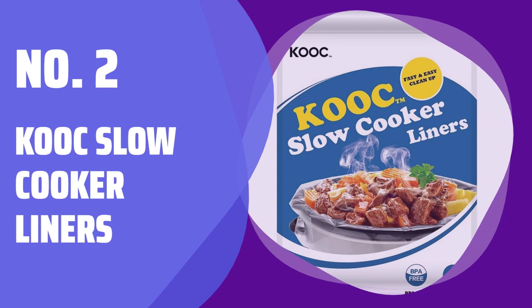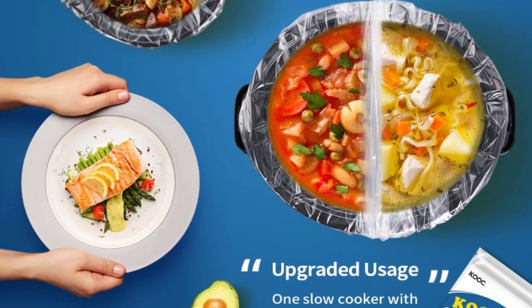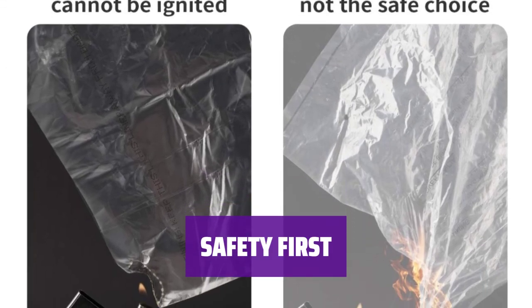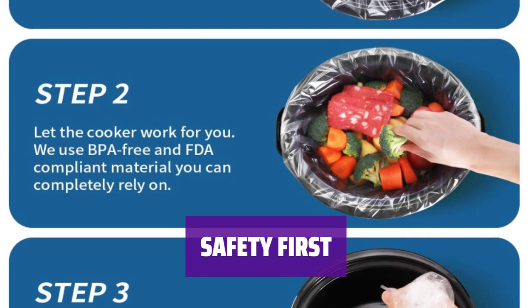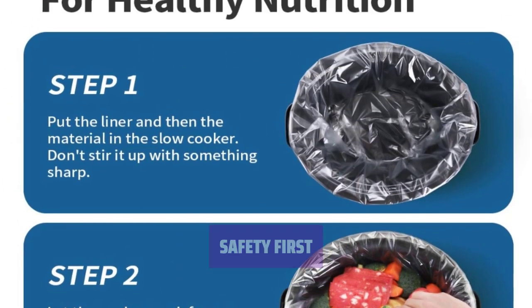Number 2: KOC Slow Cooker Liners. Inside this package you will find 10 large-size slow cooker liners, each measuring 14 by 22 inches, perfect for 6 to 10 quart slow cookers. Our slow cooker liners are high-temperature resistant up to 375 degrees Fahrenheit, made of reliable material that cannot be ignited. The BPA-free material ensures your food's nutrition and taste remain unaffected.